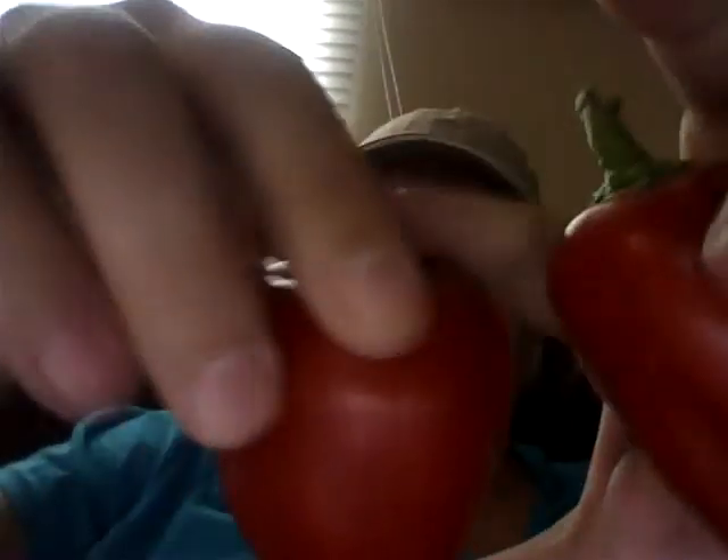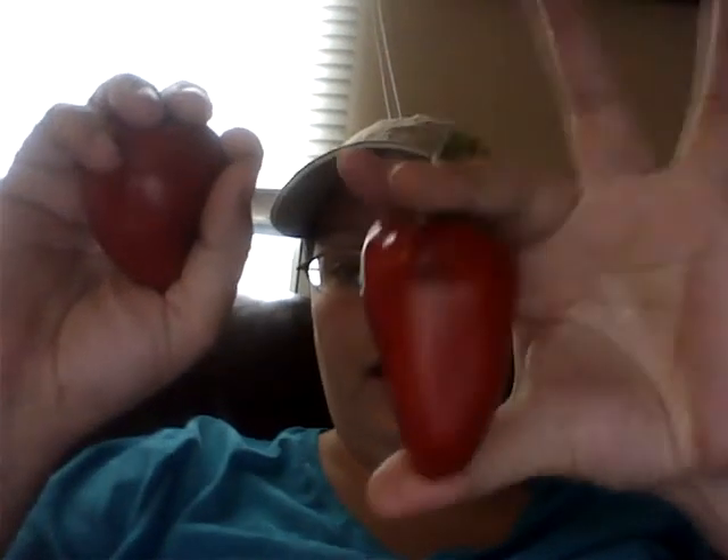They're very good size — I have really large hands, I wear a size 10 and a half to 11 wedding band. These are my first peppers I've been able to pick this year. I don't know what I'm going to do with them yet, maybe a stir fry.